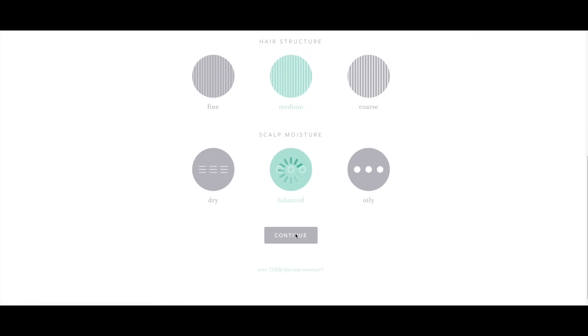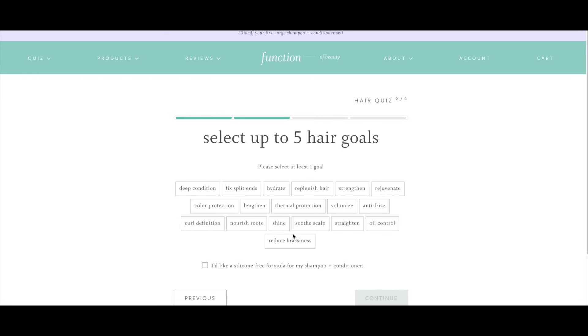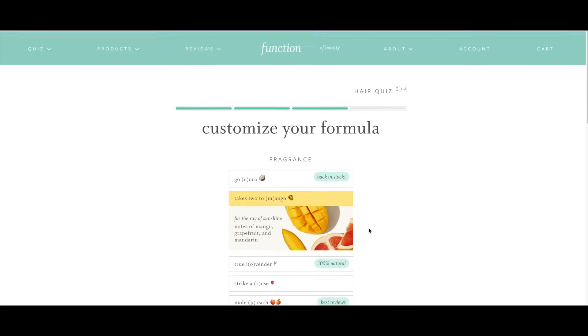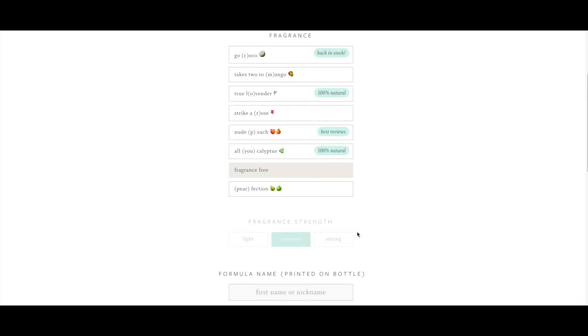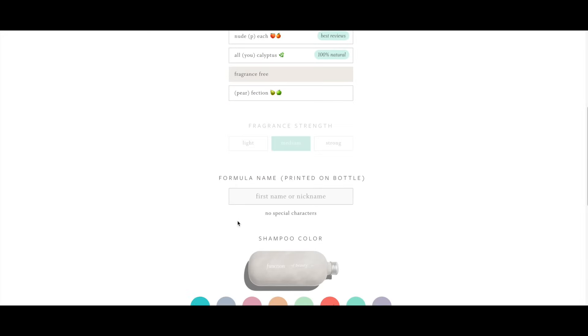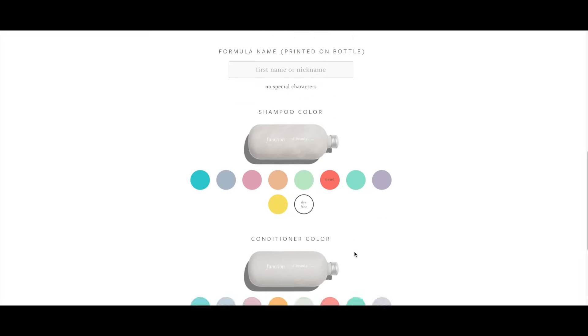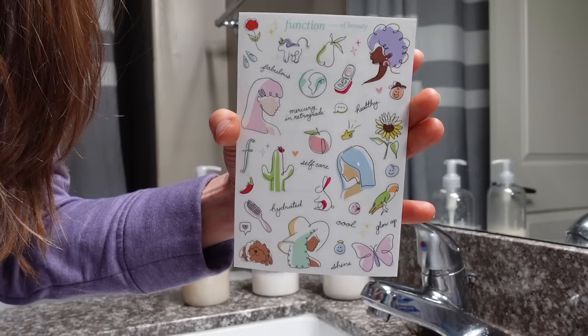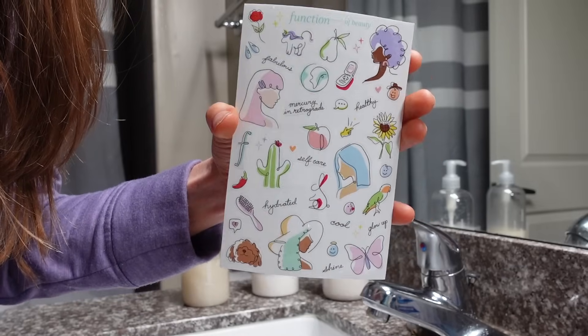You can choose up to five goals, but lately I've been just getting shine and I love it — it always leaves my hair very glossy. You can choose whether or not you want color added to the shampoo; I always get dye-free. You can also choose the fragrance — I get fragrance-free. And you can have your name put on the bottle. Every order comes with stickers that you can use to decorate the bottle.